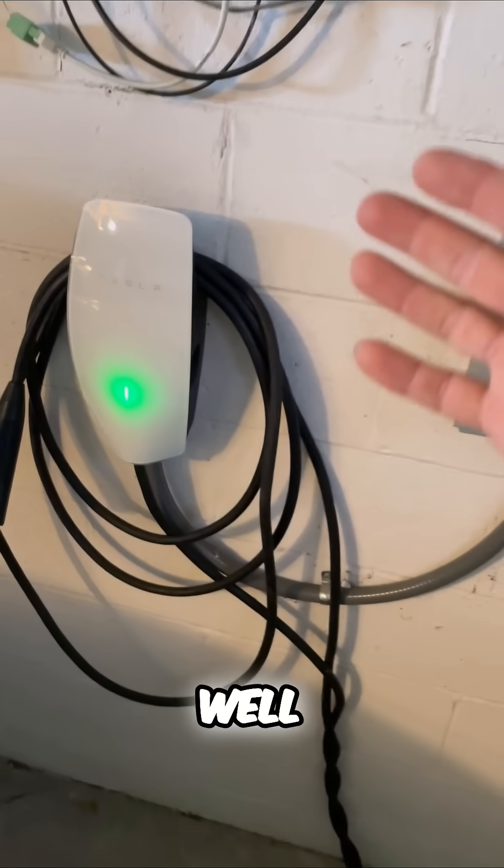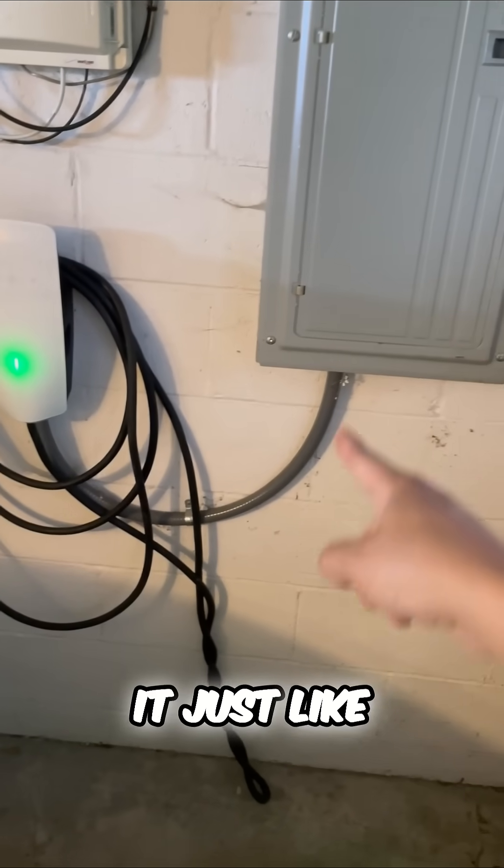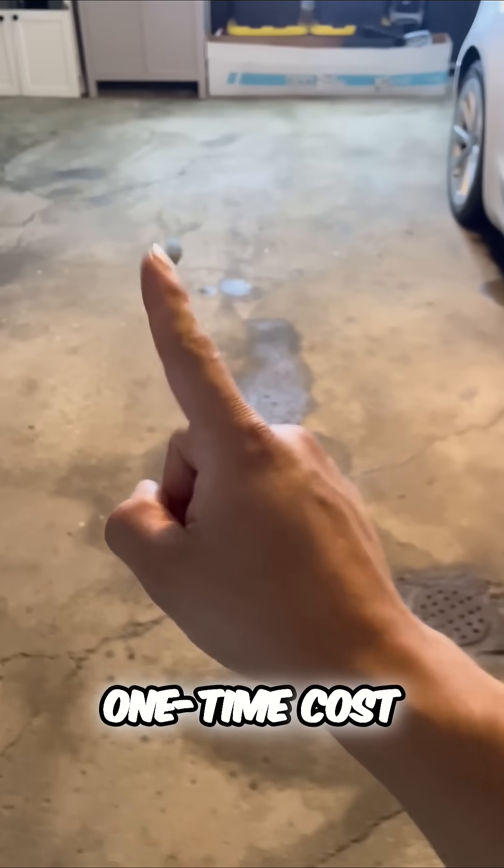The installation cost? Shop around your quotes. The lowest quote that I got to install it into my breaker box was $450. Remember, that's a one-time cost.